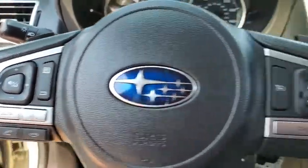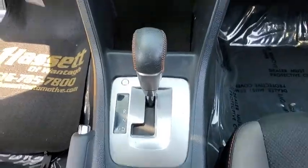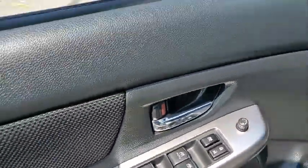Floor mats, aluminum wheels, four-wheel disc brakes, cruise control, rear defrost, AM-FM stereo radio, child safety locks, CD player, trip computer.